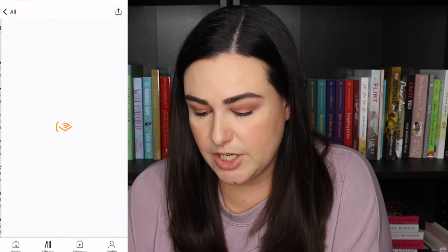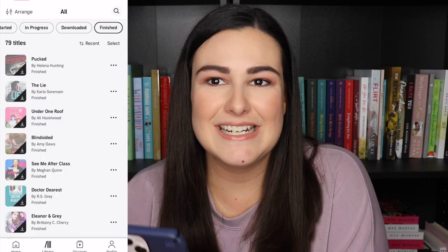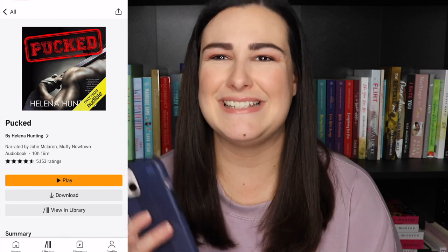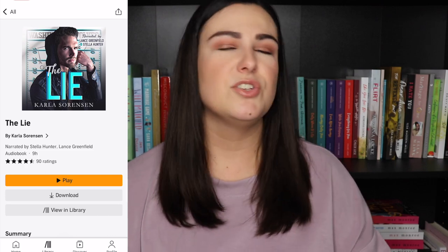The Unhoneymooners — my husband listened to it so I can't tell you much about the audio but I loved the book. Same with The Last Flight — I read it physically but my husband listened on audio and I love the book. Then Pucked by Helena Hunting — I didn't love the book or necessarily remember the audio since I was so pulled out of the story. Then The Lie by Carla Sorensen — I remember not loving the premise, though I ended up liking it. It involves two people who knew each other in person and online without knowing who the other was, and once someone figures it out they keep it secret — hence The Lie.